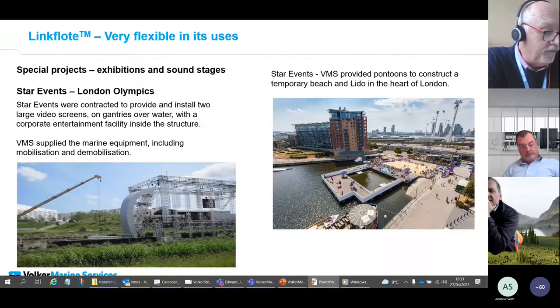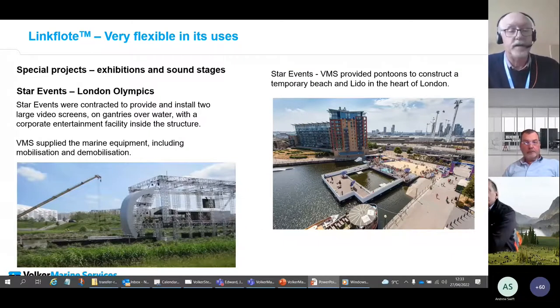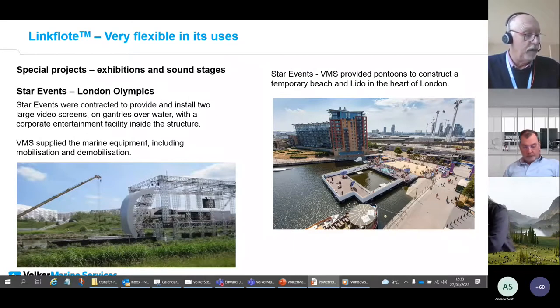Many of our projects are far from mundane. We often work with events and have provided floating sound stages, video screens, and corporate entertainment facilities on pontoons in water courses. One project involved the provision of a lido in London Docklands, installed with its own beach — you can see that in the aerial photograph. It looks like a great place to relax in the summer, but not necessarily to go swimming.